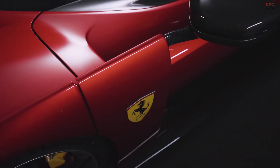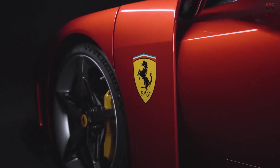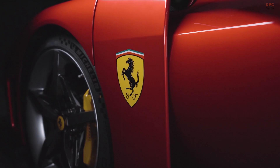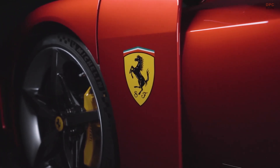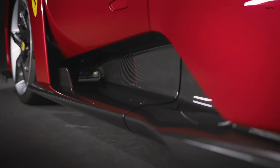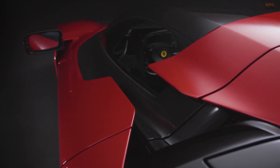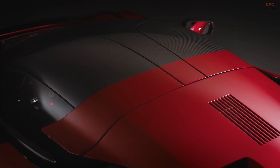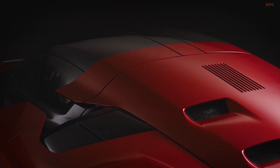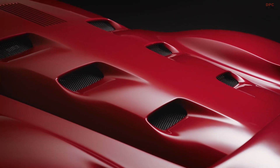The hybrid system plays a significant role in enhancing the F80's performance. The two electric motors on the front axle enable torque vectoring, while a third motor at the rear adds another layer of power and supports energy recovery. Ferrari engineered these electric motors in-house, allowing them to manage power delivery seamlessly. The 800-volt battery system supplies 325 horsepower, working together with the V6 engine to create a driving experience that is both exhilarating and technologically advanced.